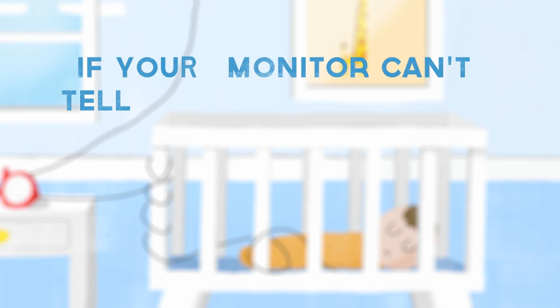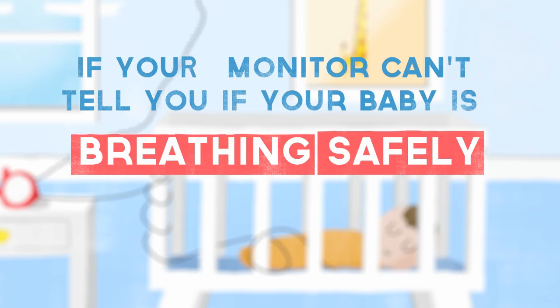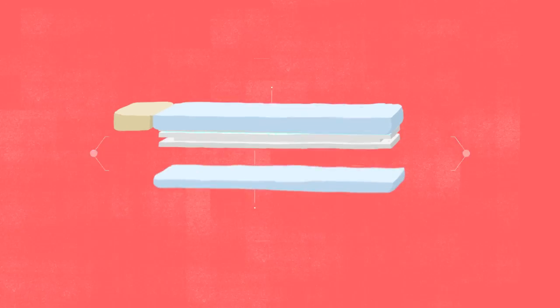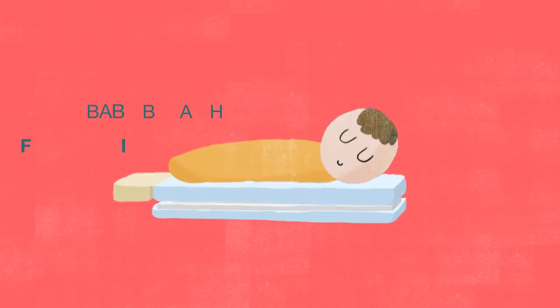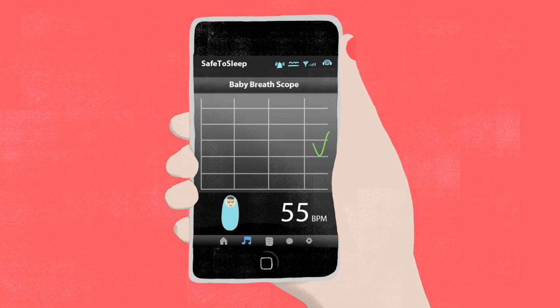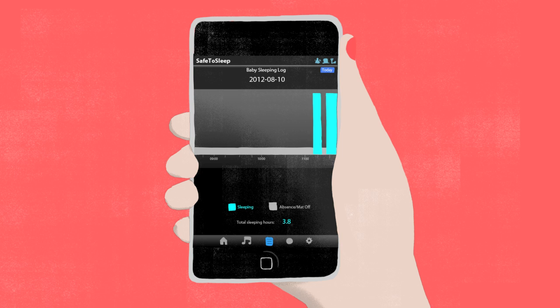If your monitor can't tell you if your baby is breathing safely, is it really monitoring your baby at all? The Safe-to-Sleep Infant Monitor uses state-of-the-art fiber optic technology to monitor every single baby breath, notifying you if your baby stops breathing or has an irregular breathing event.